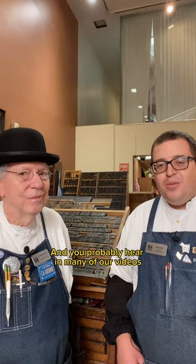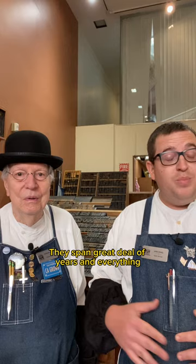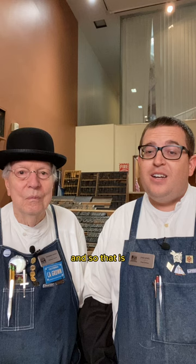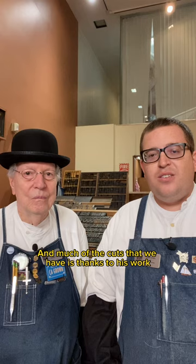You probably hear in many of our videos that we talk about the Bill Gaylord collection. Bill collected a wide variety of letterpress cuts spanning a great deal of years. Bill also found the Lewis Winter collection at an estate sale, and so when we talk about the Lewis Winter collection and being able to have it here in our print shop, it is because of Bill. Much of the cuts that we have is thanks to his work.